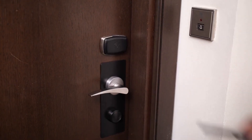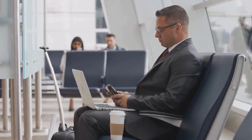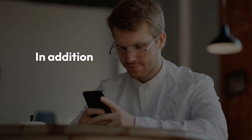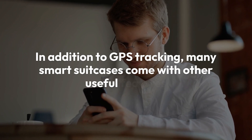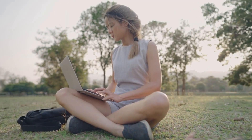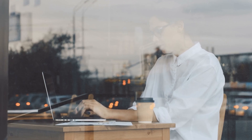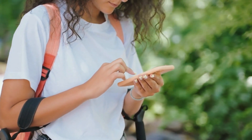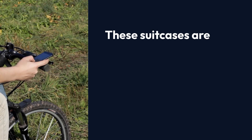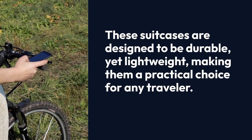This feature offers peace of mind, especially when traveling through busy airports where luggage can easily go missing. In addition to GPS tracking, many smart suitcases come with other useful features like built-in USB ports to charge your devices on the go, weight sensors to avoid overweight fees, and even remote locking systems to keep your belongings secure. These suitcases are designed to be durable, yet lightweight, making them a practical choice for any traveler.